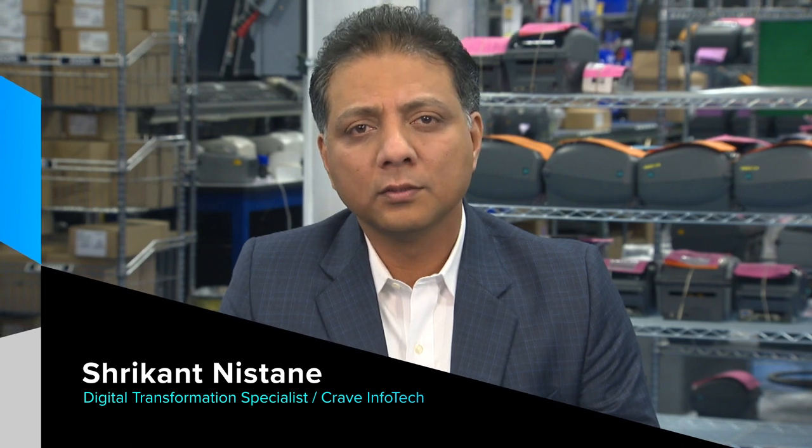Shrikant, could you tell us a little bit about yourself and Crane Infotech, and then Des, maybe you can do the same? My name is Shrikant Nastani. I'm a digital transformation evangelist at Crane Infotech. We are mainly into the SAP space, and we are also an ISV partner with Zebra. We pride ourselves in providing solutions for digital transformation and smooth transition from green screen, blue screen, yellow screen to newer user interfaces, and simplifying the architecture for customers transitioning from Windows to Android. And Des, how about yourself? I work for JDA Software, in the Edge Technology Group. Our role is to apply appropriate hardware technologies to our customers, whatever they may be.